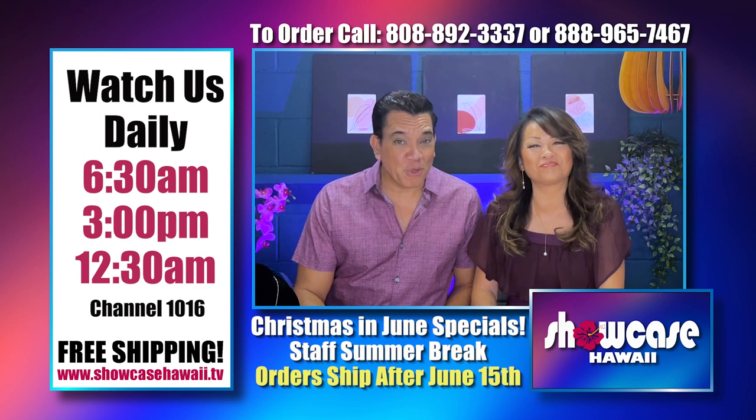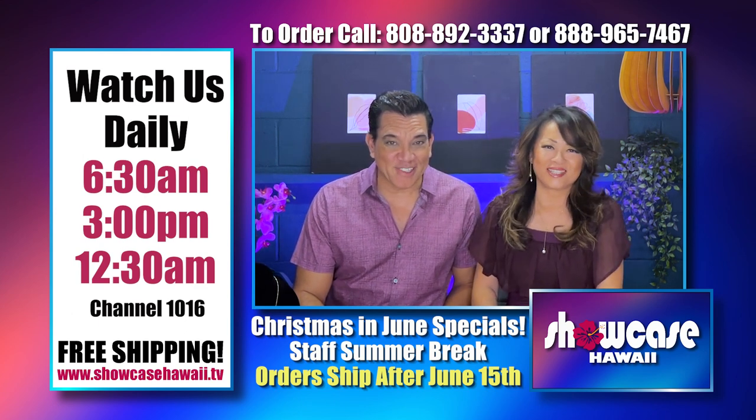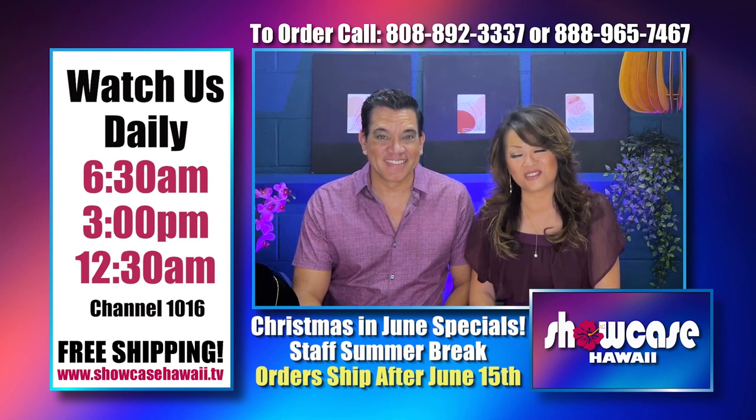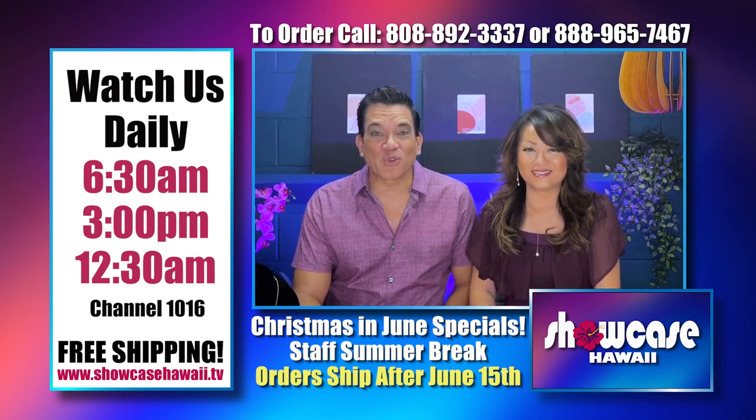We hope you're able to get in on one of these great deals today. The ordering process is fast and easy — log on to showcasehawaii.tv. Thanks for watching, bye for now.